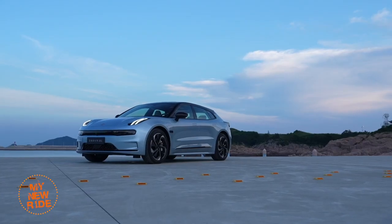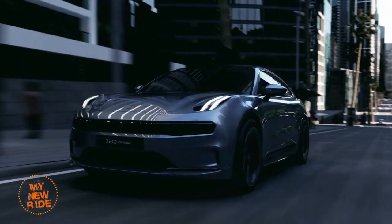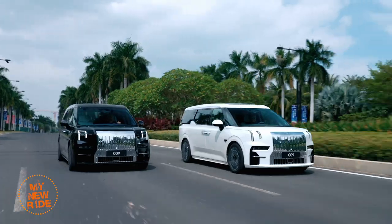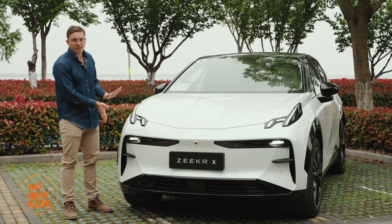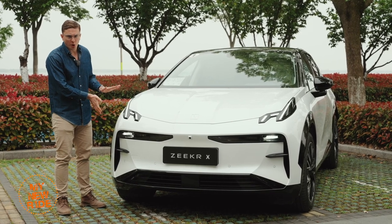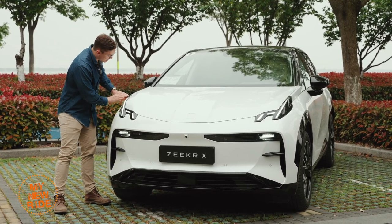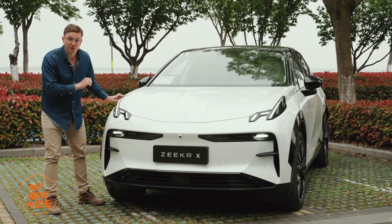The first Zeeker, the 001, was actually originally a Lincoln Co. concept car, and then the second Zeeker, the 009, was seemingly from an entirely different planet. This is the first time that I feel like they've got kind of their own style, even though it still looks like a Lincoln Co. Still, I think there are some interesting commonalities between this and the 009 specifically.